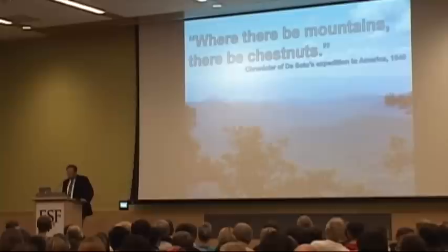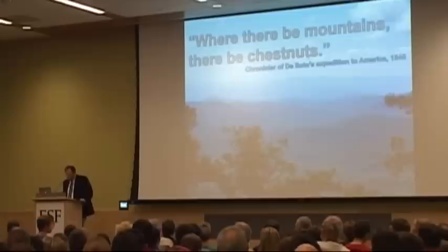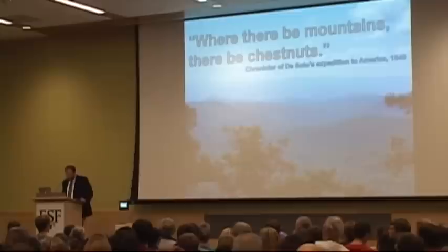Dr. Bill Powell with his colleague Dr. Chuck Maynard, who is not far here — he is raising his hand — in forestry and natural resources management. Their team have been working on the disease resistance of American chestnut for many years. I truly believe that their work is the most important research done at ESF in the past 103 years.